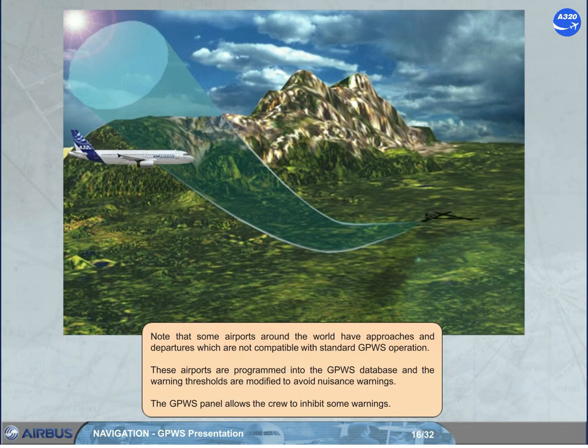Note that some airports around the world have approaches and departures which are not compatible with standard GPWS operation. These airports are programmed into the GPWS database and the warning thresholds are modified to avoid nuisance warnings. The GPWS panel allows the crew to inhibit some warnings.